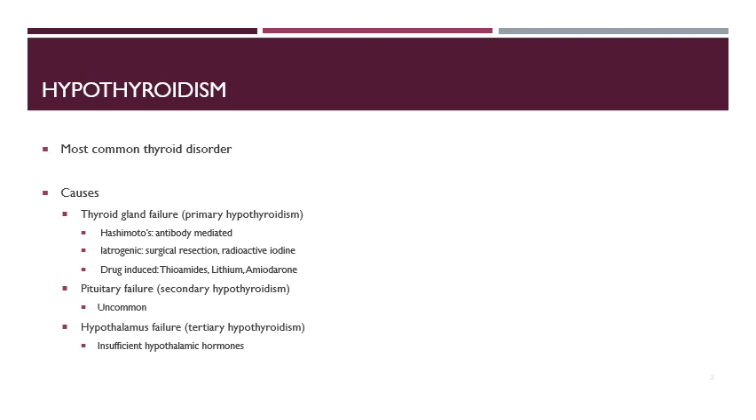The first type of hypothyroidism is primary hypothyroidism, or thyroid gland failure. There are a couple different types within this subcategory. The first is Hashimoto's, which is an antibody-mediated type of hypothyroidism. Iatrogenic hypothyroidism follows surgical resection or radioactive iodine, where we essentially induce hypothyroidism. It can also be drug-induced — drugs like thioamides, lithium, and amiodarone can cause this.